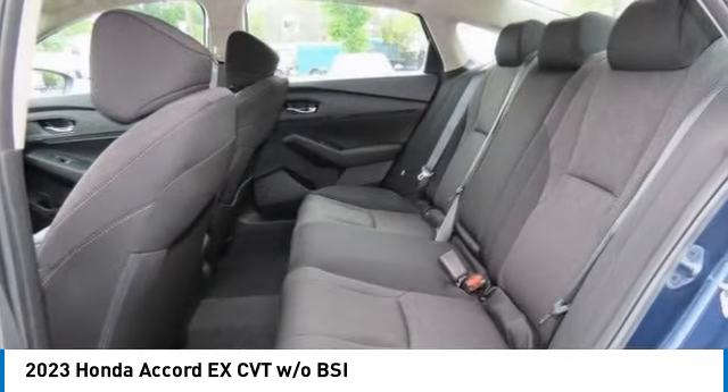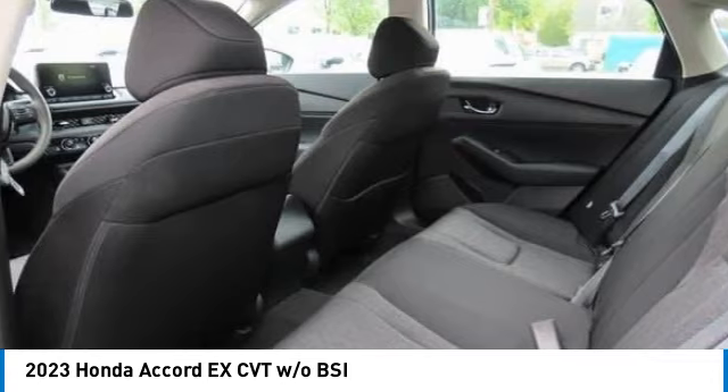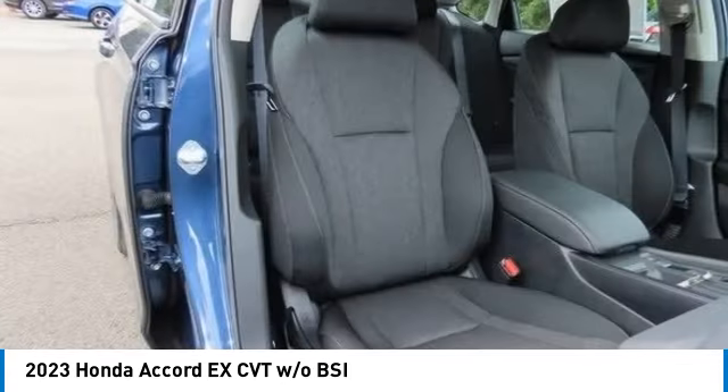Brake assist, daytime running lights, compact spare tire, four-wheel disc brakes. Come see the car for yourself.